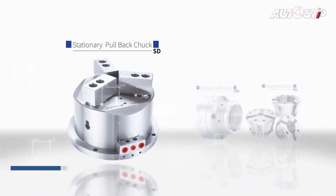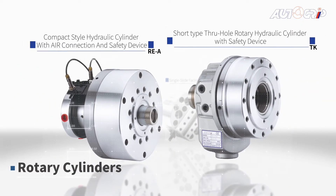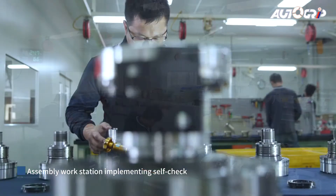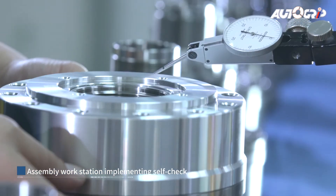AutoGrip supplies rotary joints and valves, facing heads, synchronous clamps, and a wide variety of power-actuated collet chucks and accessories — a one-stop shop for power work-holding solutions. We are from Taiwan and meet global demands.